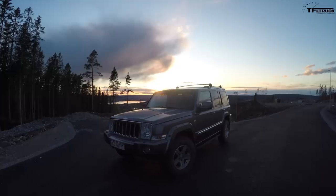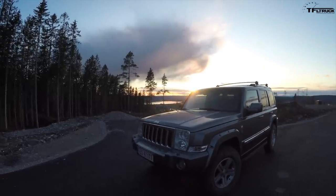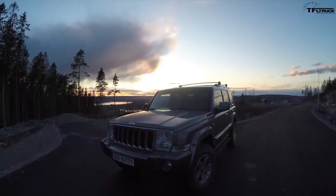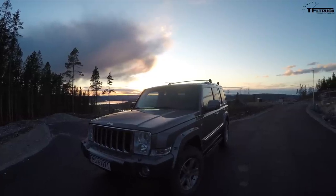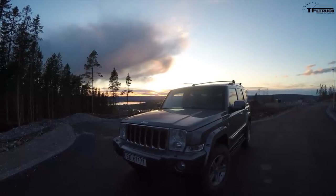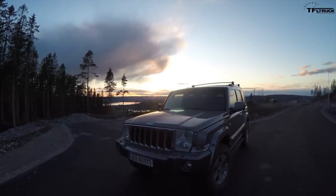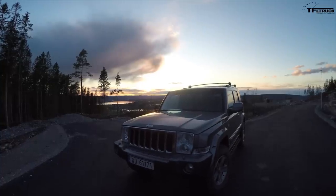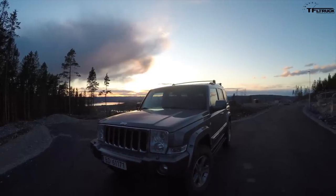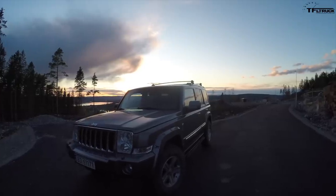This is a 2009 Jeep Commander Limited. You had another Jeep on the show where you called it the most misunderstood Jeep of all time, but I believe this one may actually be the most misunderstood Jeep. I've had it for the past three years. This is the European spec version with the Mercedes-Benz diesel - a V6 engine producing 218 horsepower and 510 Newton-meters, rated at 22 miles per gallon and 0-60 in 9 seconds.